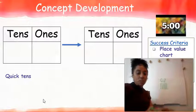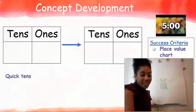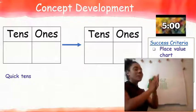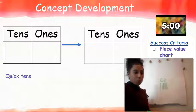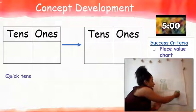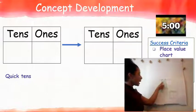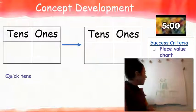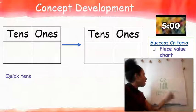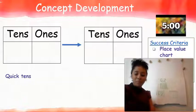Can you all count my quick tens with me just to make sure I have 62? Let's count together: 10, 20, 30, 40, 50, 60, 61, 62. I'm going to draw a place value chart up here. In my place value chart, I have tens and I also have my ones. I know that there are six tens in the number 62, so I'm going to write that in my place value chart. How many ones are in 62? There are two ones in 62.